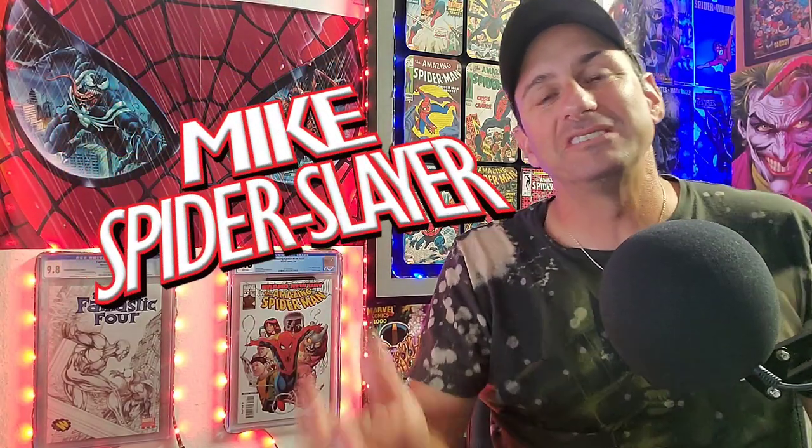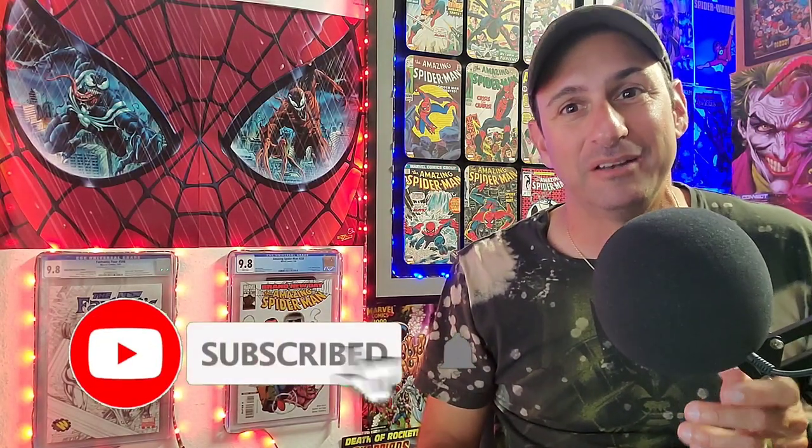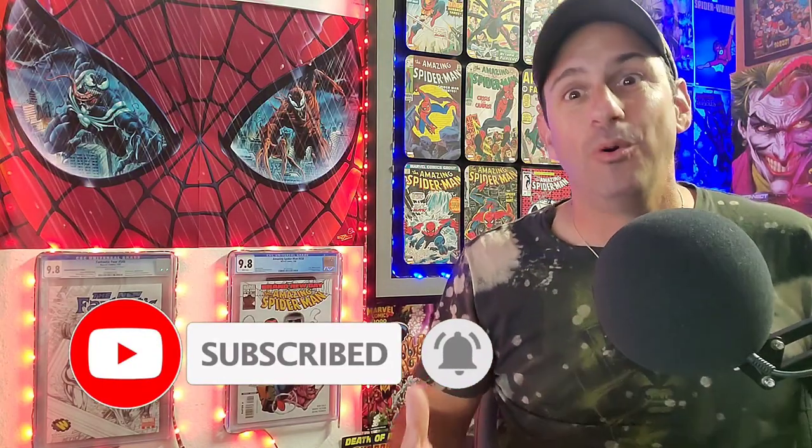Hey, all my webheads out there, welcome back to Comic Book Corner 2.0. I am your host, Mike Spiderslayer, always helping you make decisions on what comic books to buy. And today, guys, we're doing a little bit of a different type of video. What I want to know is: how do you organize your comic books?